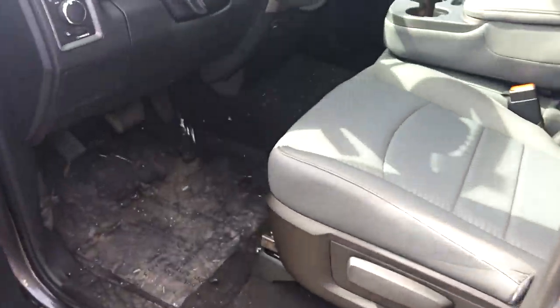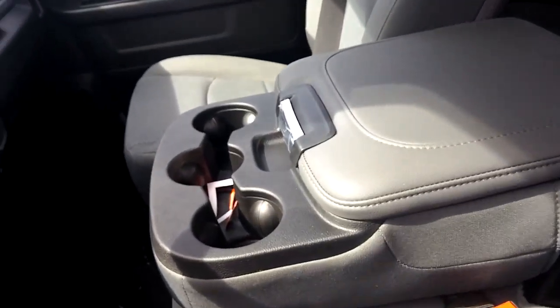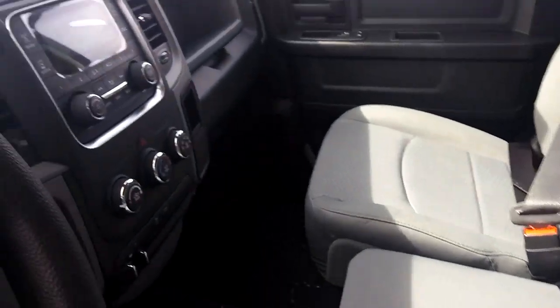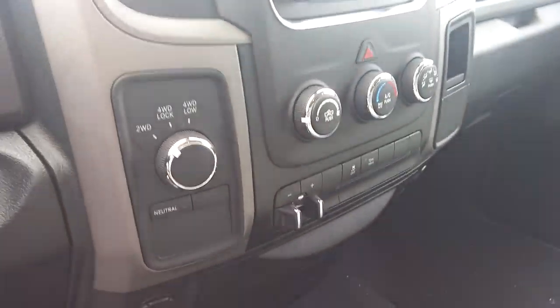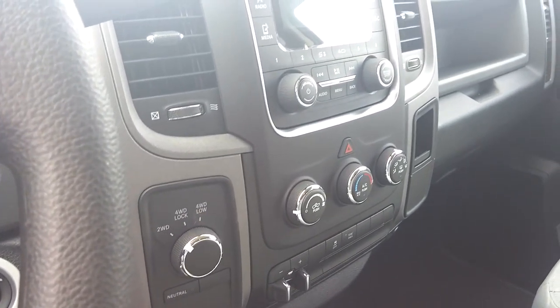Inside, you have the bench seating, so you have the sixth seat right in the middle should you need it. Trailer brake controller. 4x4. Ready to go.